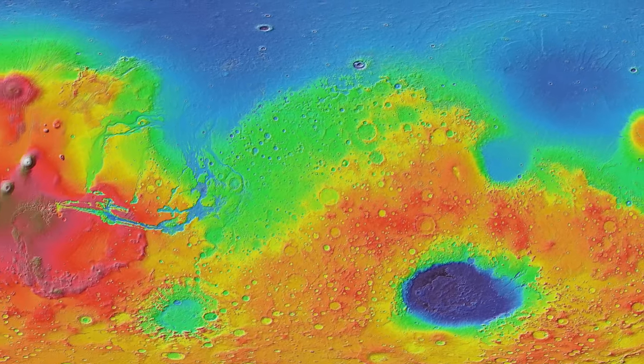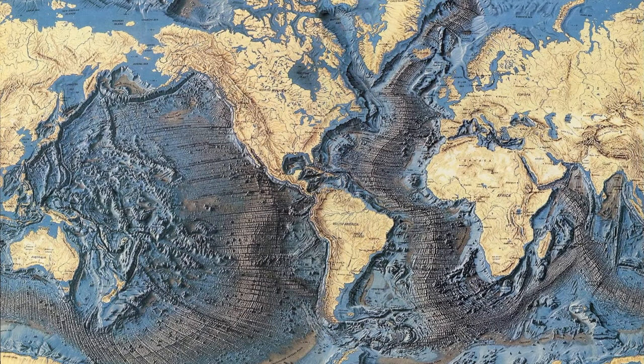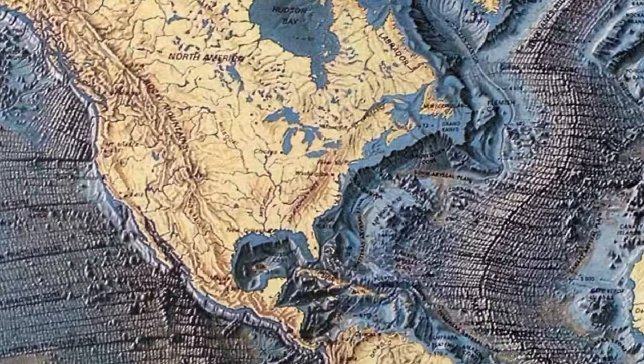The problem is Mars doesn't have plate tectonics like Earth, so the unimaginable forces that push continents around and squeeze and bend rocks like gneiss aren't available on Mars to make metamorphic rocks.